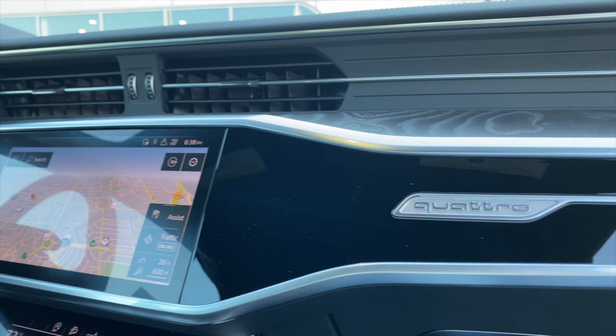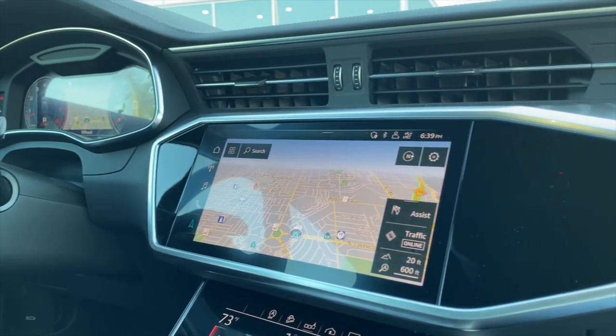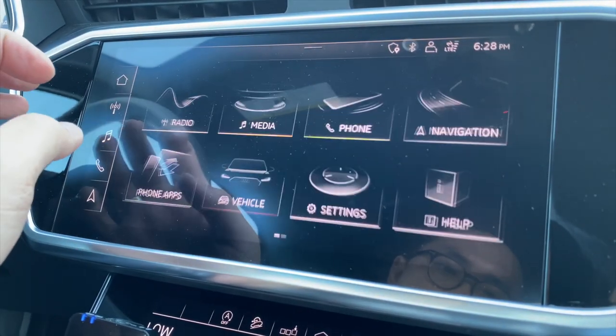Unlike Tesla, Audi actually integrates the center screen using the gloss black panel, giving it some shape. If you look carefully, the entire screen clicks down, giving you haptic feedback.